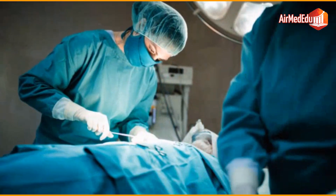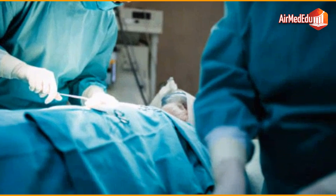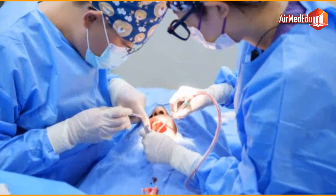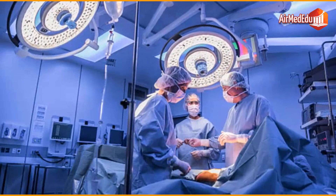Sometimes, surgery is necessary to obtain a tissue sample, also known as a biopsy, to help confirm a cancer diagnosis. This procedure allows doctors to determine the exact nature of the tumor and plan the most appropriate treatment.